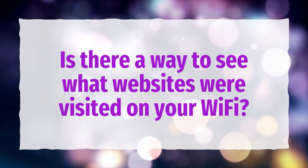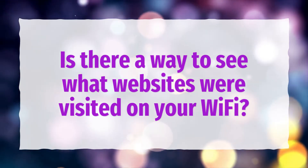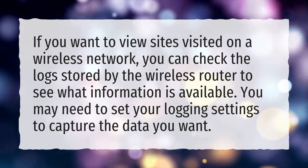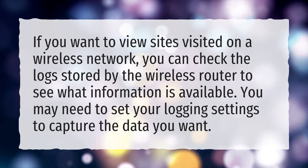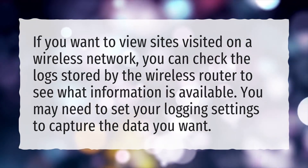Is there a way to see what websites were visited on your Wi-Fi? If you want to view sites visited on a wireless network, you can check the logs stored by the wireless router to see what information is available. You may need to set your logging settings to capture the data you want.